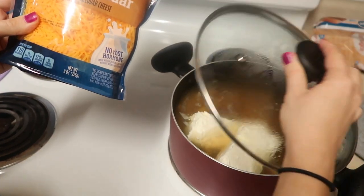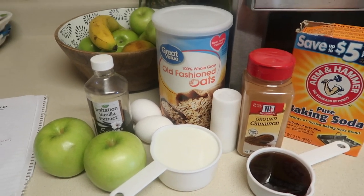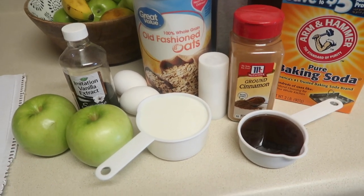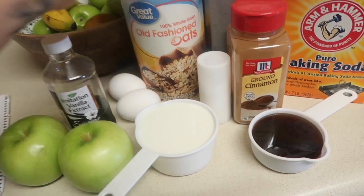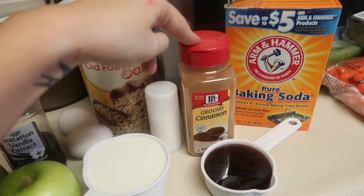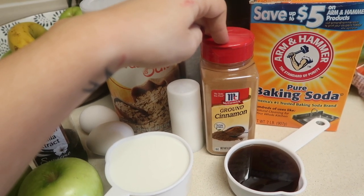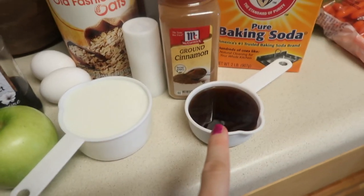While everything is cooking, I'm going to be baking apple cinnamon oat cups. My kids really like these — they usually eat them for breakfast or as a snack, and they go super fast. What you need are some regular oats, two eggs, one tablespoon of vanilla, one and a half tablespoons of cinnamon — I usually eyeball it and add a little more because we really like cinnamon — one fourth teaspoon of salt, and half a cup of maple syrup.